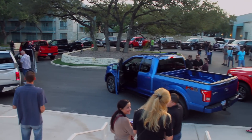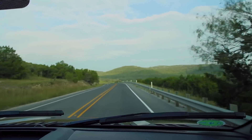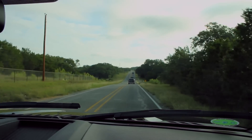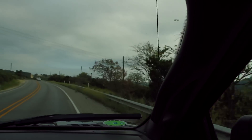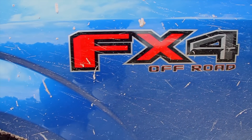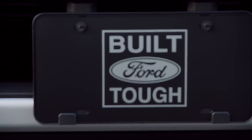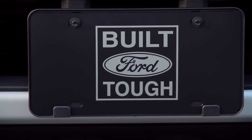We had the chance to get behind the wheel and actually drive for an extended period of time. We drove through the back roads of San Antonio, Texas into the desert, all while taking in the amazing views San Antonio has to offer. The all-new F-150 is definitely built for the top.